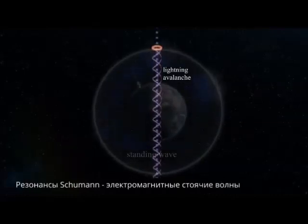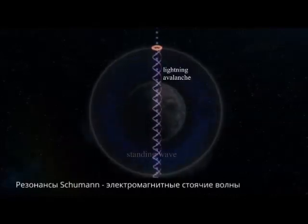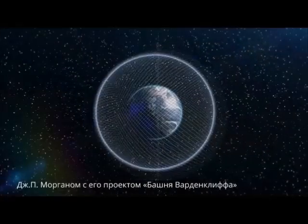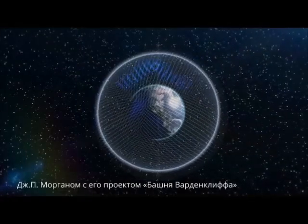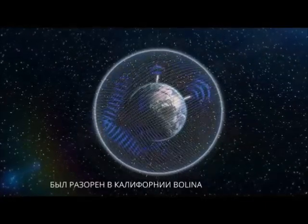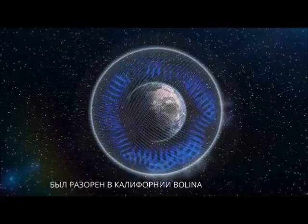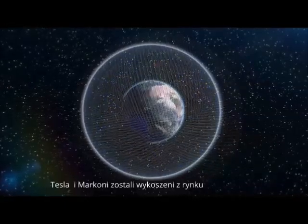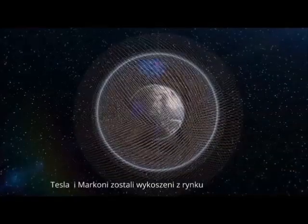Schumann resonances are standing waves, known as ready waves. In 1897, Tesla was backed by J.P. Morgan with his Wardenclyffe Tower project. And in 1921, Marconi, the former student of Tesla, was shut down in Bolinas, California by RCA, which was a U.S. government agency corporation.